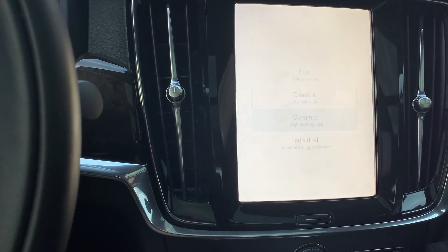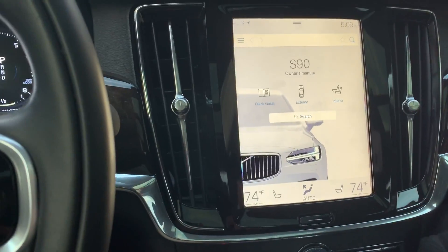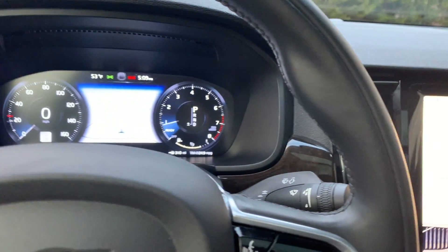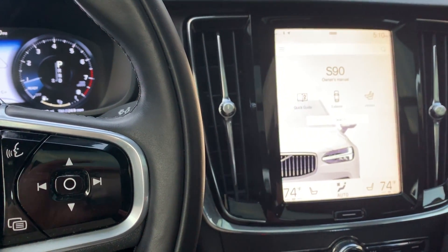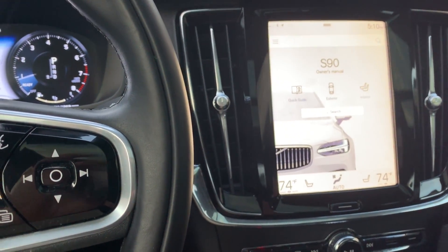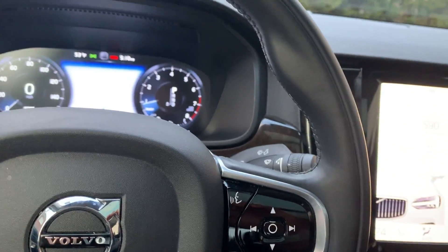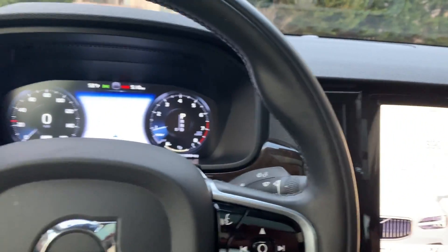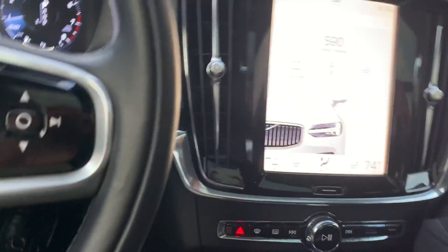Then you have Individual mode where you can program things yourself. The thing I do like about this car is that it has Level 2 automated driving — it does lane departure and also self-parking. All in all it's a decent car. I will drop the price in the description. It doesn't have a heads-up display, which I think is kind of weak, but it does have a good camera system.